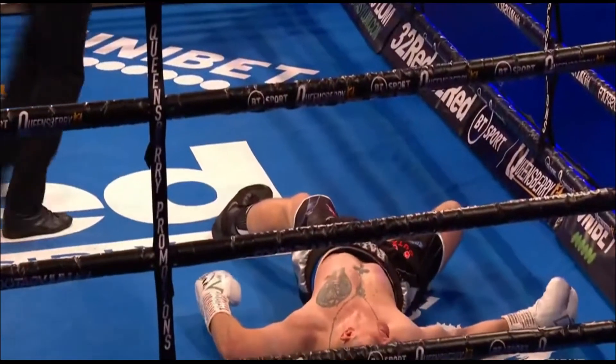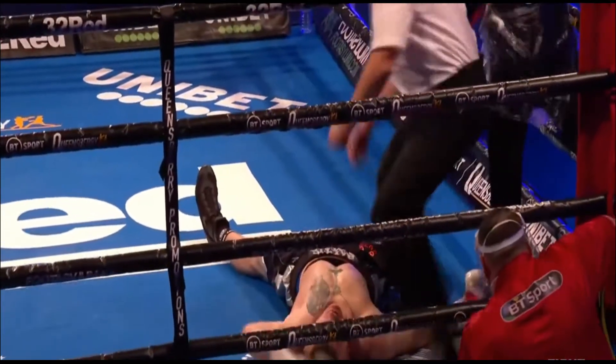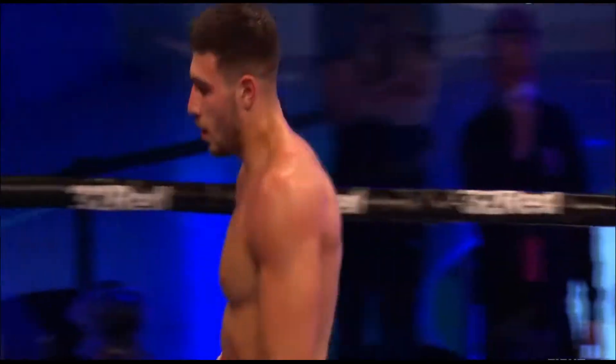Right hand, right uppercut — put him away. And he ain't getting up from that. It was the right hand that put him down. He'd been hurt in the previous exchange, and a beautiful punch to end the fight in the second round.